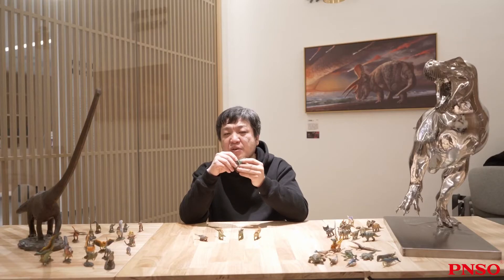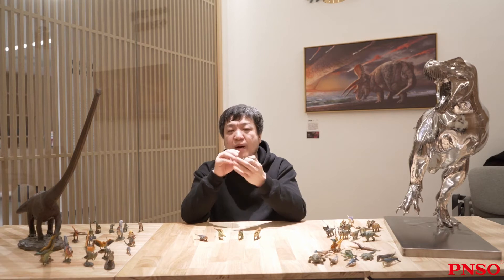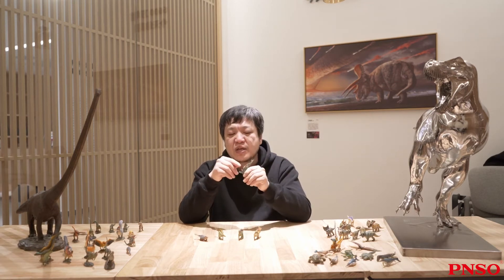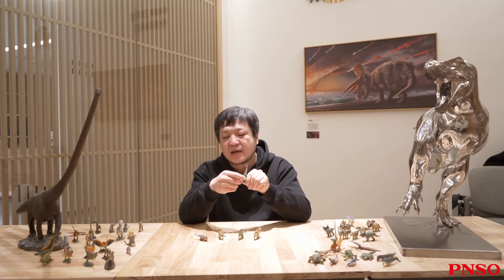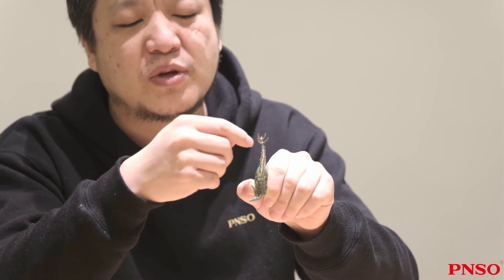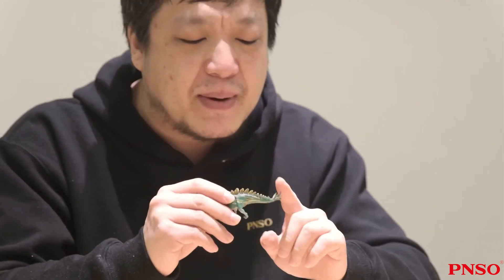The bony plates on the back of Tuojangasaurus were much more than those of Stegosaurus. Stegosaurus had big and wide bony plates, but those of Tuojangasaurus were sharp triangles. Another difference was that the bony plates of Stegosaurus were arranged alternately, while those of Tuojangasaurus were symmetrical.